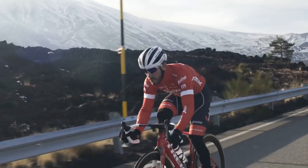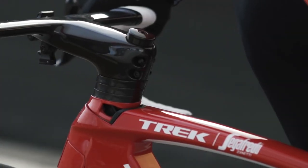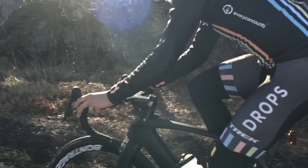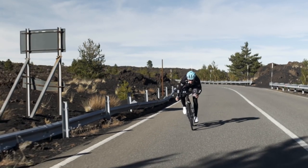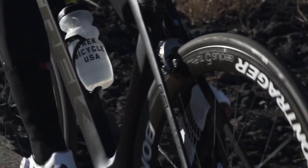The Madone is the ultimate race bike. It's our flagship model and it's designed to go as fast as possible. Not only is it the fastest bike on the planet, but it's also super lightweight and incredibly comfortable. It truly is as fast as it looks.